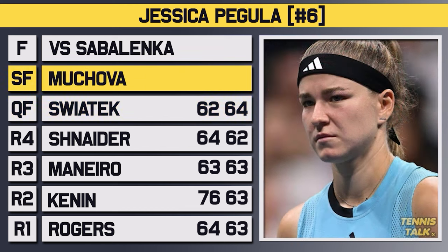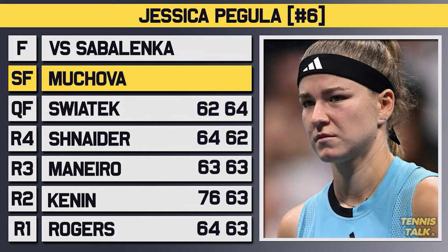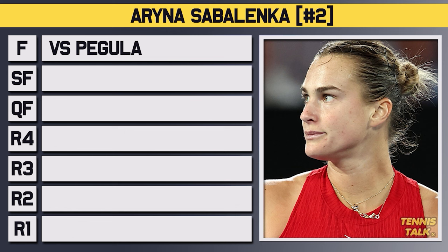In the semifinals, Pegula took on Mukova, who was unseeded for the tournament but had made last year's US Open semifinal and hadn't lost a set all week. After going down a set and a break, Pegula fought back to win 1-6, 6-4, 6-2 to advance to her first Grand Slam final.